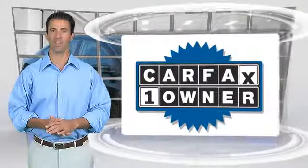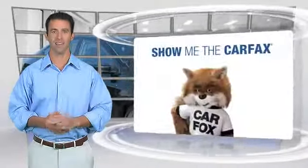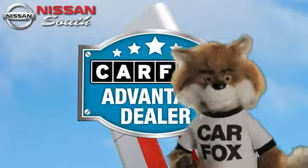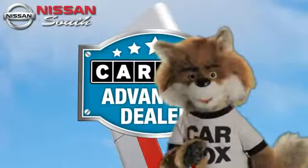This is a one-owner vehicle with the Carfax Vehicle History Report. Be sure to find a complimentary copy of this report online or contact the dealership. This vehicle qualifies for the Carfax Buy-Back Guarantee. Just say show me the Carfax at Nissan South Morrow, a Carfax Advantage dealer.